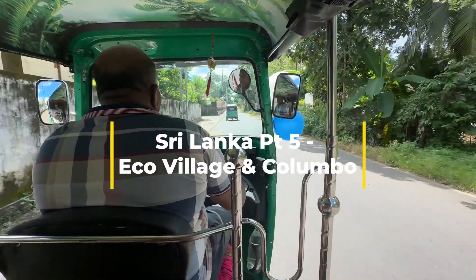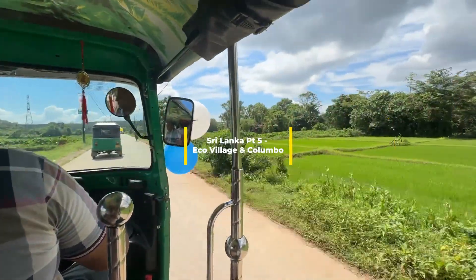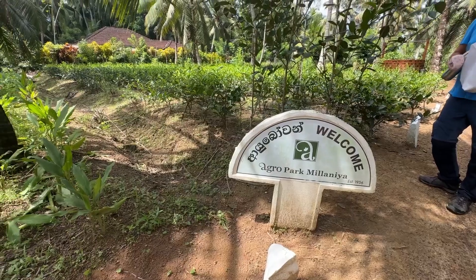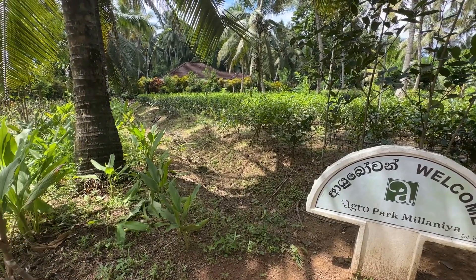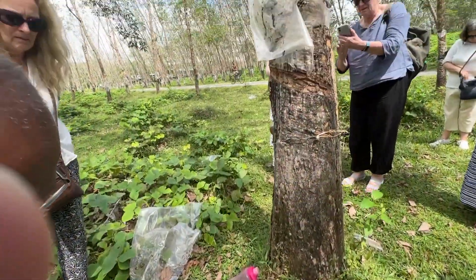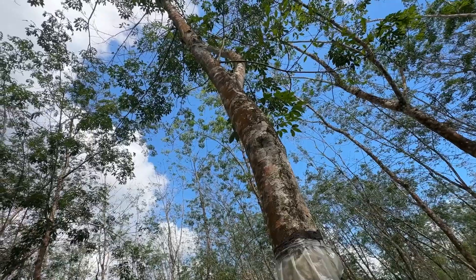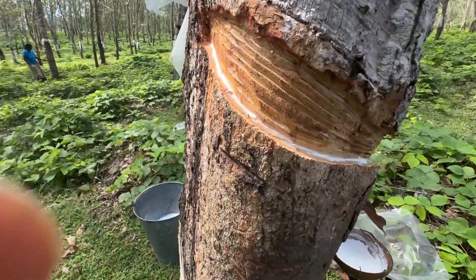On the last part of the trip we drove to an agro village after a short tuk-tuk ride. We were shown how rubber was harvested, much as I've seen in India. Then the owner of the agro village — one of three generations — showed us around how they could produce just about every kind of plant and vegetable needed.